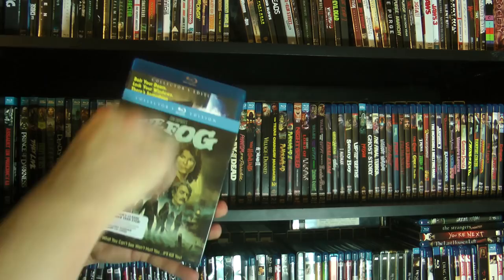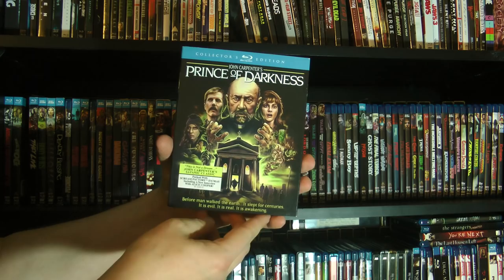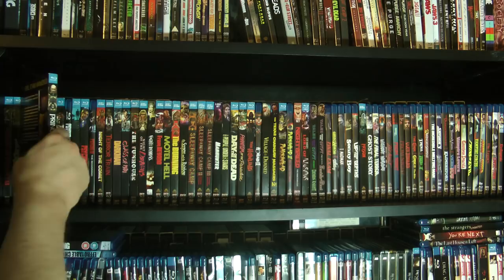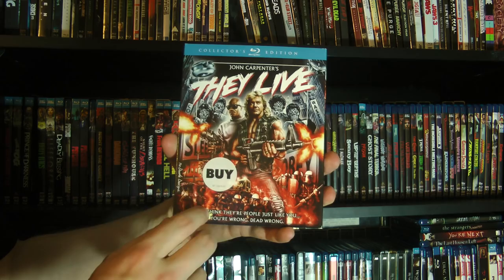It's very nice. We have Prince of Darkness, which I had never seen actually when I got the Blu-ray here, so this was the first time I'd ever seen it. I really enjoyed it — I actually did a review of it a few Halloweens back. And then we have They Live. I left the sticker on — usually I take the stickers off, but this one I kept on for obvious reasons if you've seen the movie.